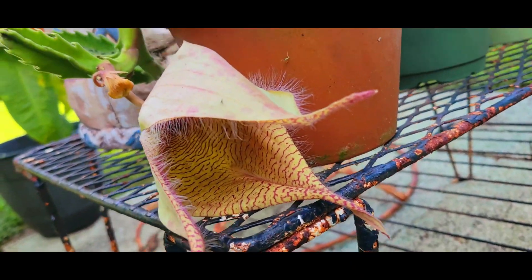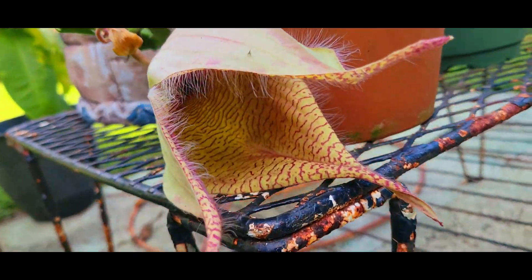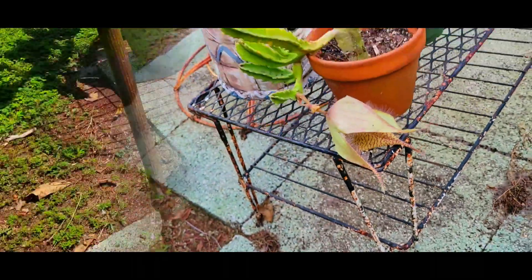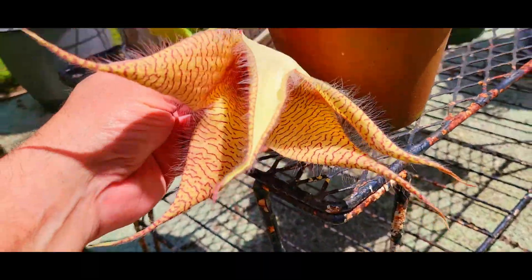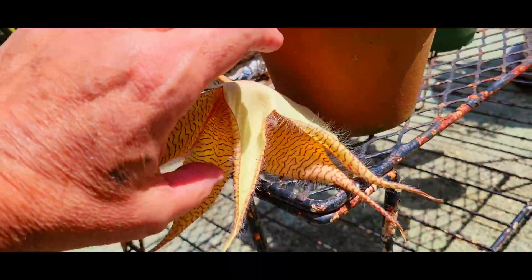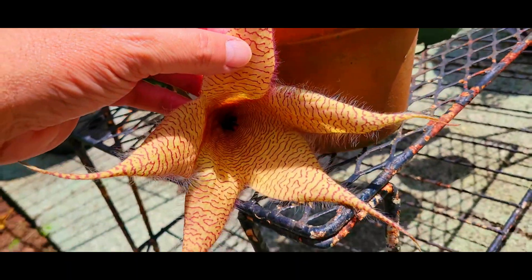Another day has gone by — let's see what this flower looks like. It's almost open, you can see it's almost there. Look at that thing.